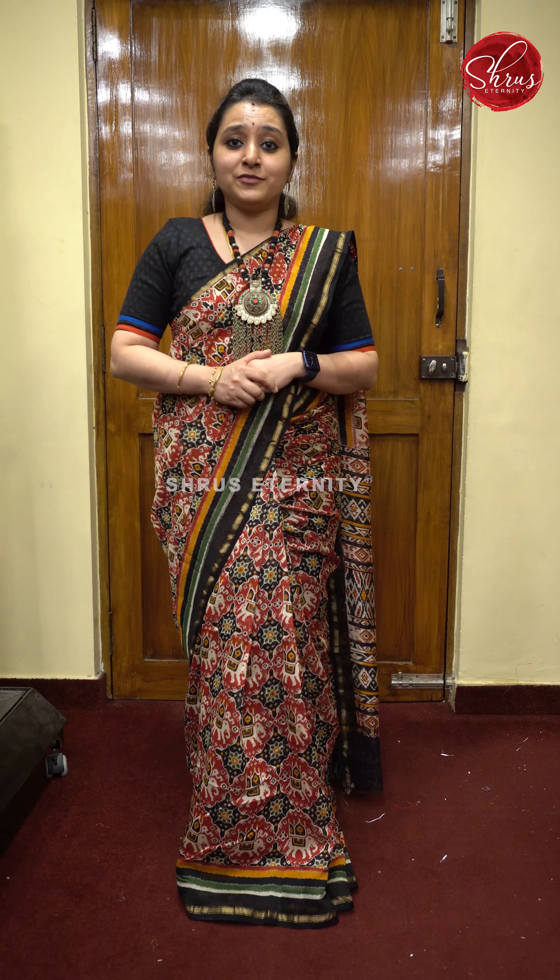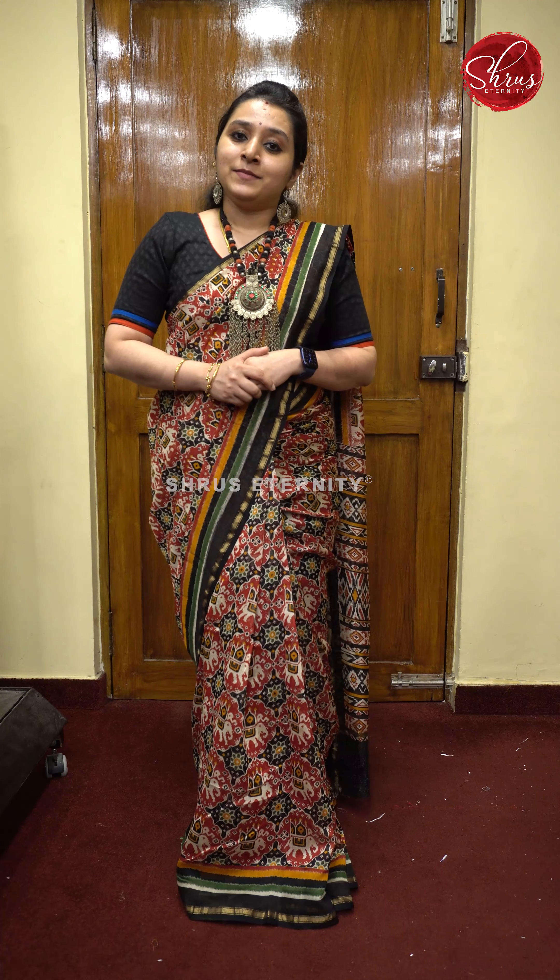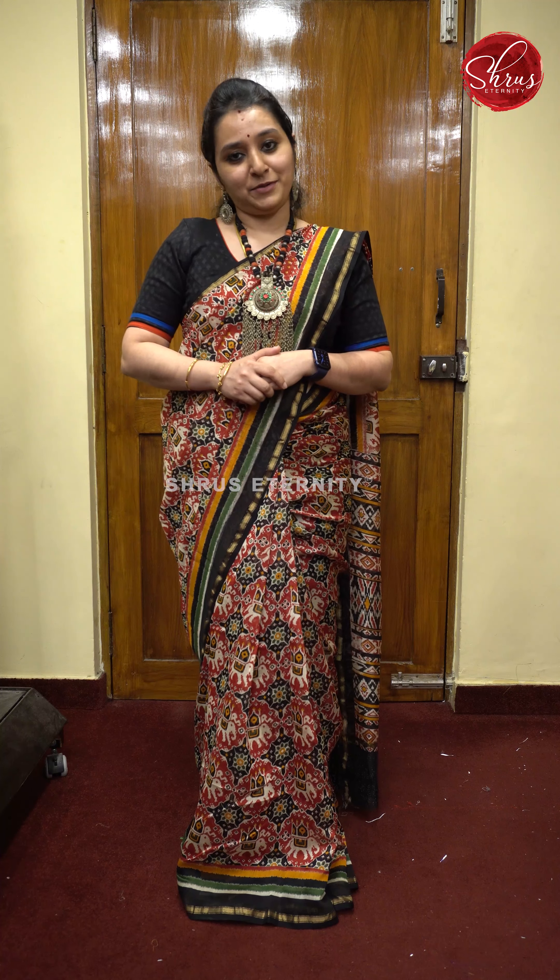Thank you so much for watching today's video. Please stay tuned to our page for more interesting videos. We are going to be coming up with more new varieties this year. Subscribe to our YouTube channel, and also follow us on Instagram and Facebook. Happy shopping! Bye bye.